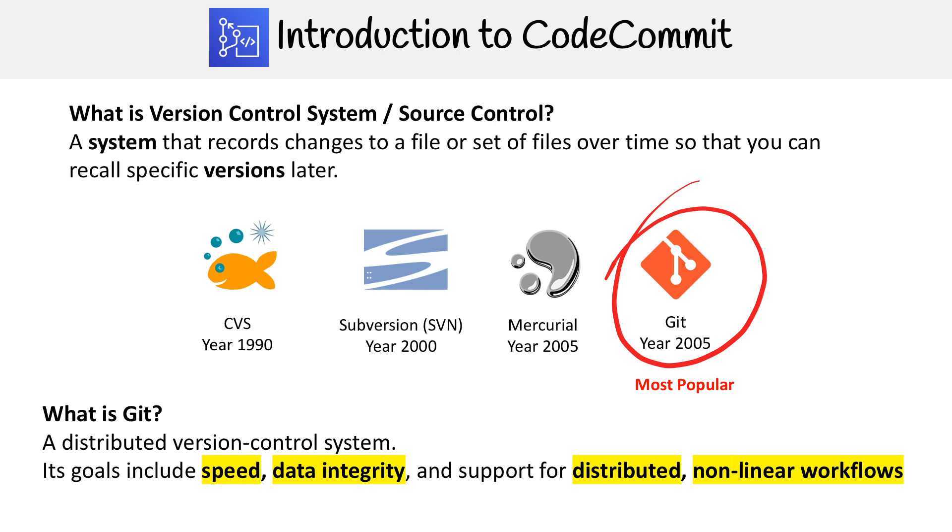Git is a distributed version control system, and its goals — which it definitely delivers on — are speed, data integrity, and support for distributed nonlinear workflows. Because of all those features of Git, that's why it is the primary one, and it's what most any version control system is generally using today.